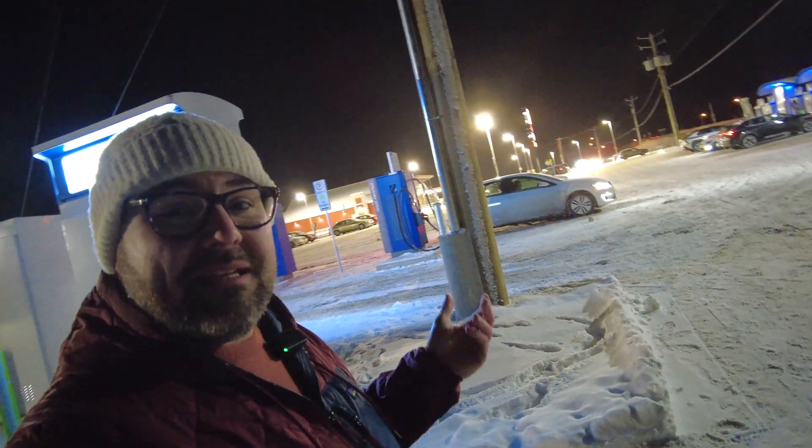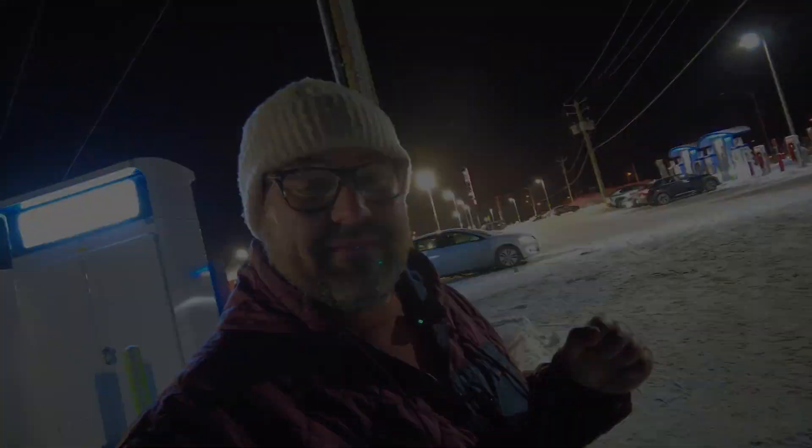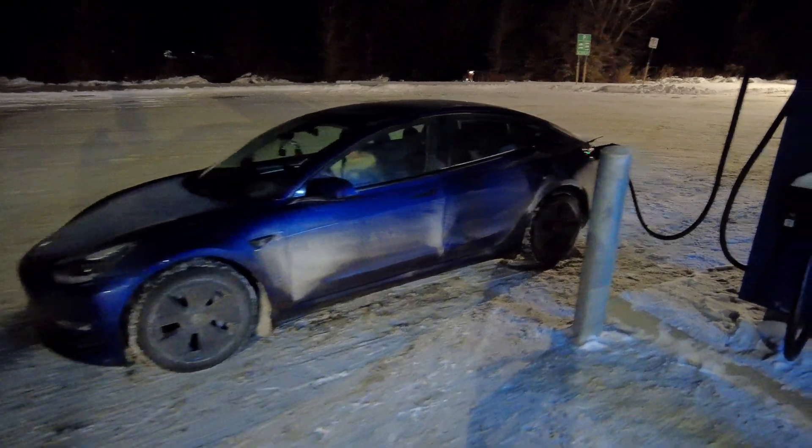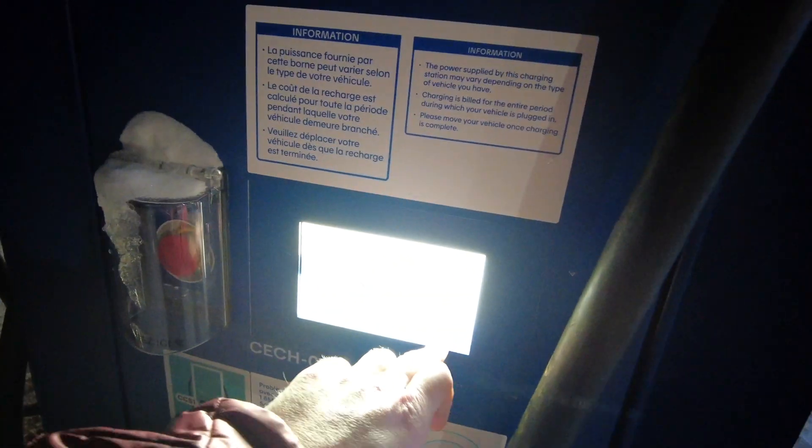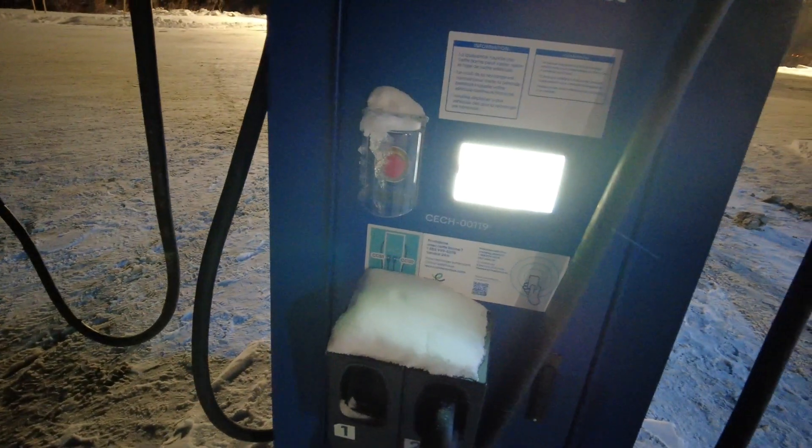If you made it this far in the film, please think about liking and subscribing. I'm freezing out here for the viewers at home. We're charged up to 75%, so let's hit stop. We'll hit stop on the dispenser — there we go, it's stopping for us.